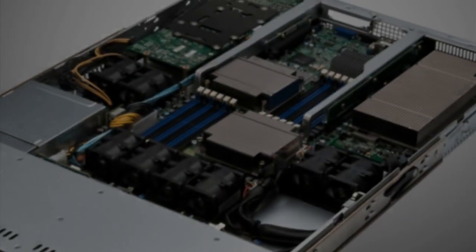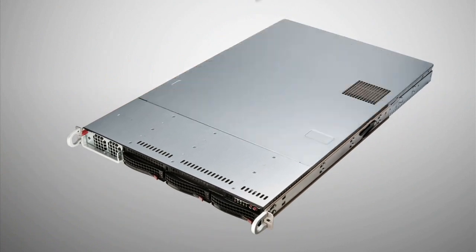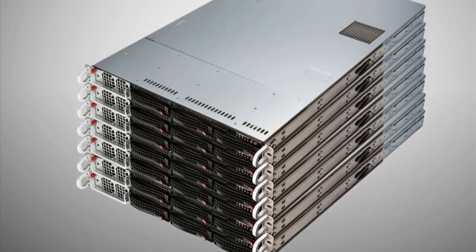NVIDIA and its partners are launching the world's fastest 1U server, designed specifically for enterprise data centers. A 1U server is a very dense computer that enterprises use to stack in data centers to solve very large scale problems. This new 1U server is the first server to combine parallel computing GPUs with CPUs in a 1U package, representing the first enterprise-class integration of its kind.